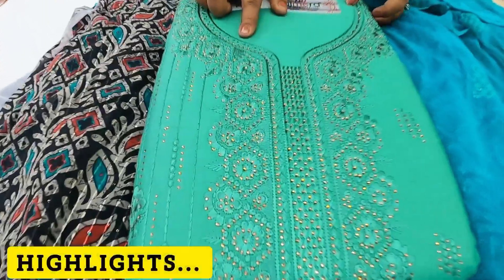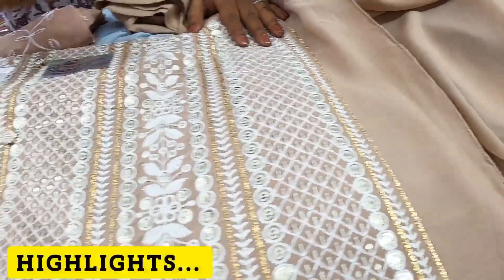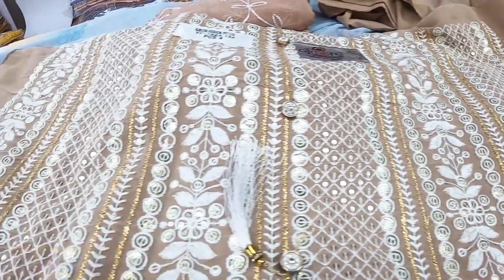This is a full pattern of Swarovski — a whole Swarovski design. There is embroidery work and sequence work. There is also a lace border, buttons, and tassels included in this collection.